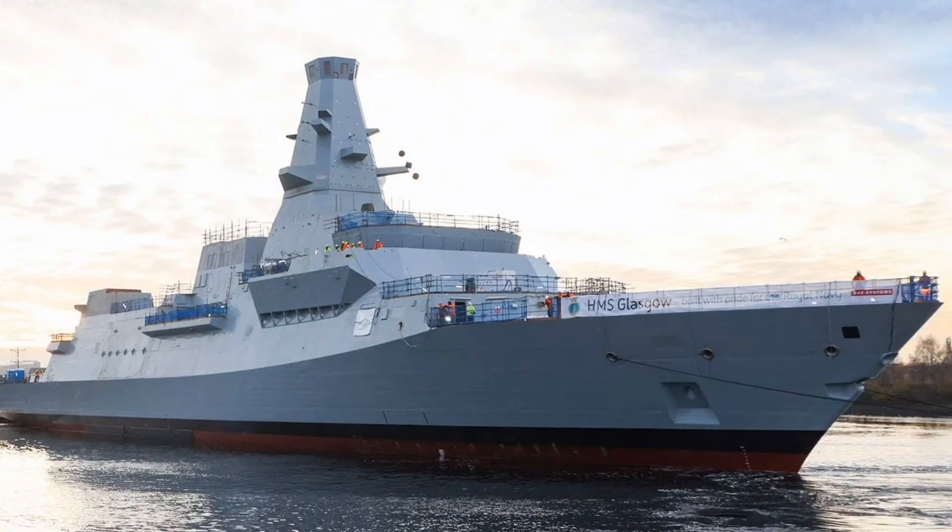The most visible aspect of this modernization is the dual-class approach to surface warfare frigates. This fleet is structured around two distinct types to maximize global presence and combat lethality. Firstly, the eight Type 26 global combat ships are the Royal Navy's premier high-end warfighting assets.